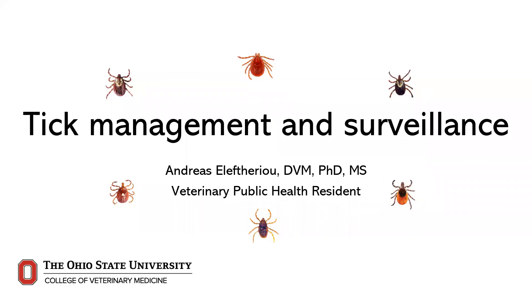Hello, my name is Dr. Andreas Lotharillo, a veterinary resident at The Ohio State University. Welcome to the fourth and last video of a series on ticks and tick-borne diseases created for livestock producers in Ohio. In this video, we'll talk about management and surveillance for ticks relevant to people and animals in Ohio.